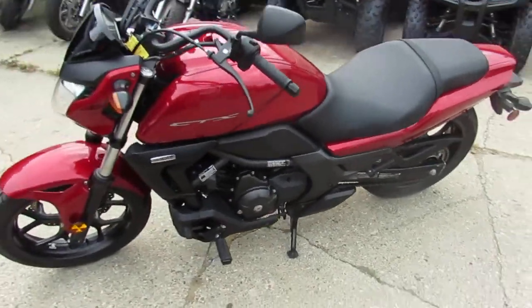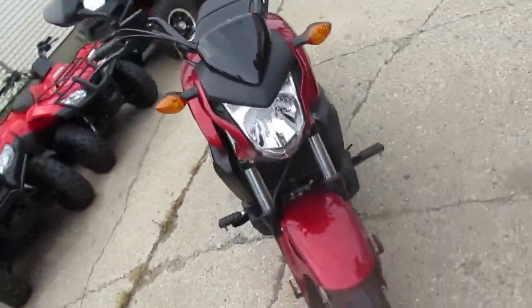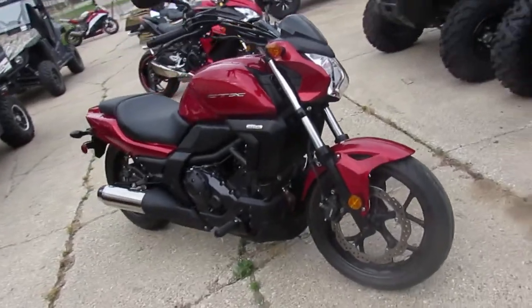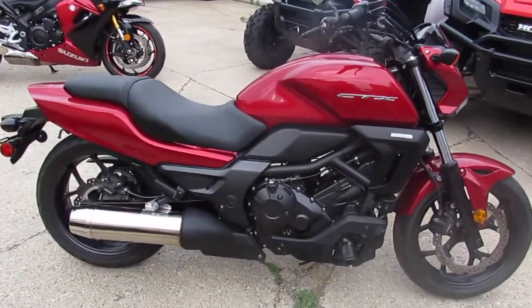Hey guys, it's Approval Powersports doing some videos on our used bikes. This one's a 2014 Honda CTX700N. This bike only has 3,488 miles. It's a perfect 10 out of 10 as you can see in the video. All stock, no modifications.